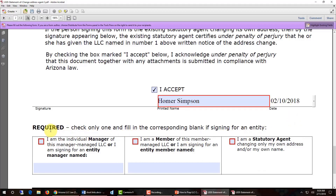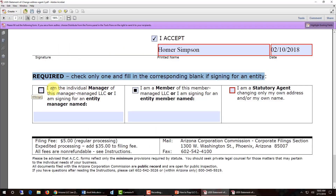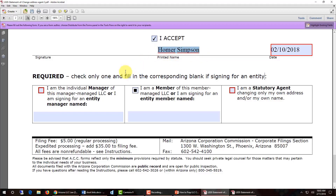Underneath you'll see where it says required — you have three options, and what you fill in here depends on whether the company is member managed or manager managed. You can ignore the statutory agent box because you're not changing the statutory agent. The box you select depends on whether the person above who's signing is signing as a member or a manager of the company. If the person signing is a member, put a check in the box that says I am a member of this member managed LLC. If the person signing is a manager, put a check in the box that says I am the individual manager of the manager managed LLC.